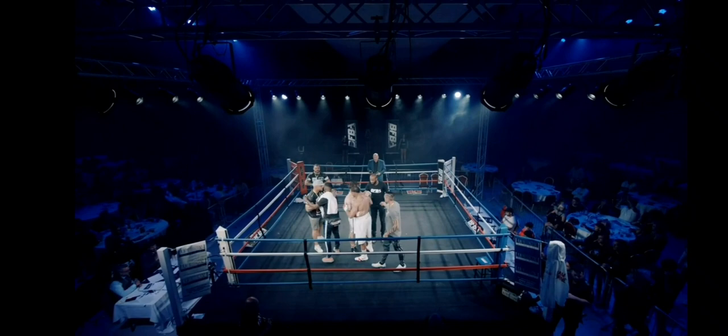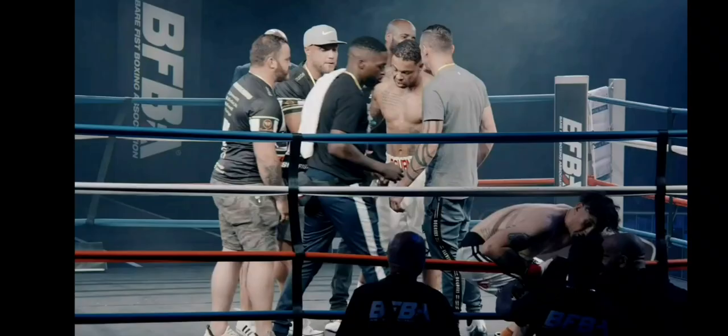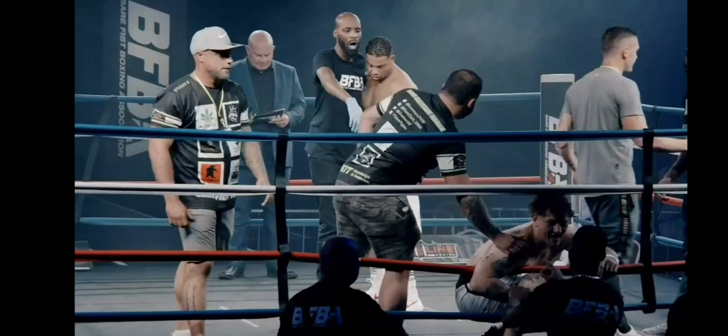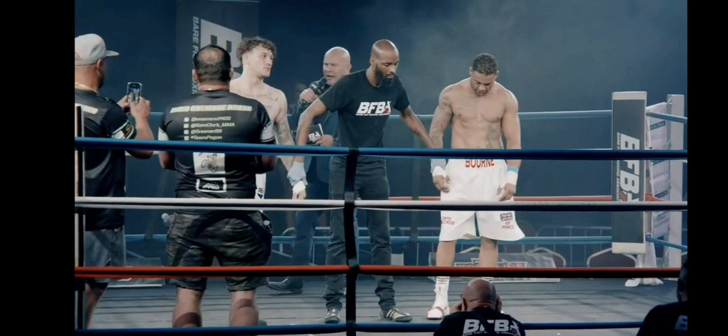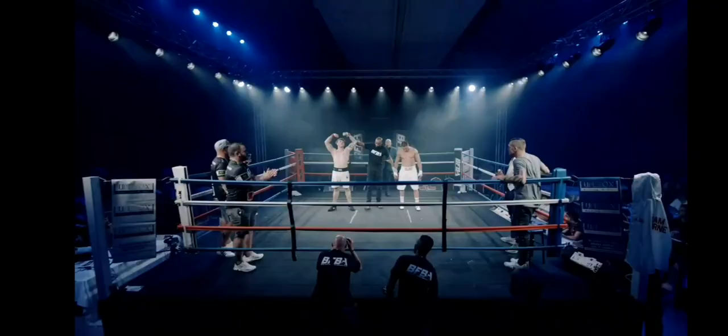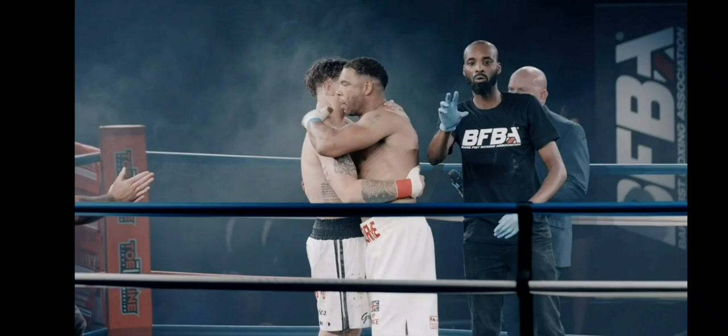Good sportsmanship there. Fighters to the center of the ring please - he looks like the real deal. David definitely looks like the real deal. They're all talking to each other, they all know each other. Ladies and gentlemen, after 45 seconds of the very first round, we have a winner by way of knockout - David Round!